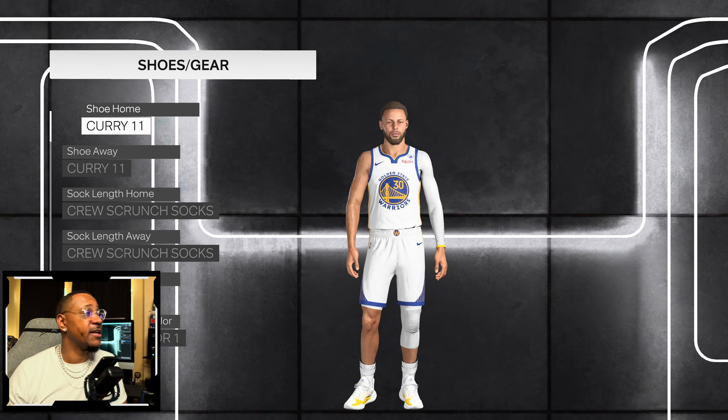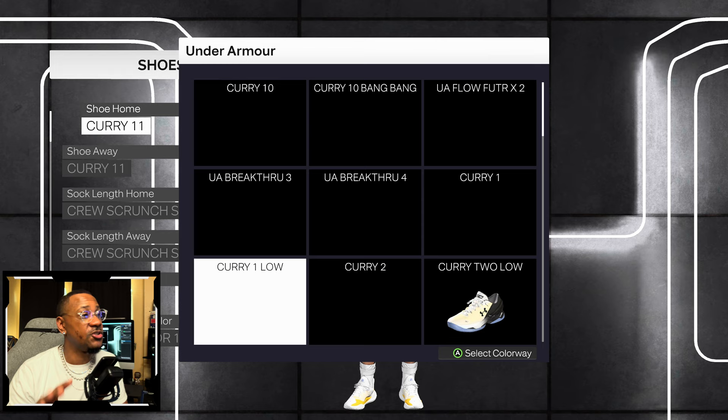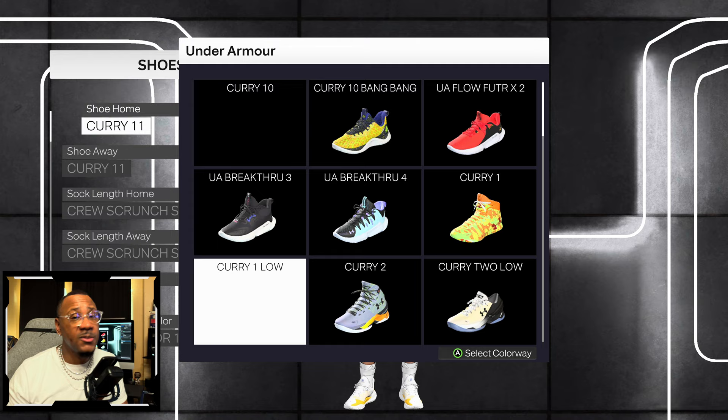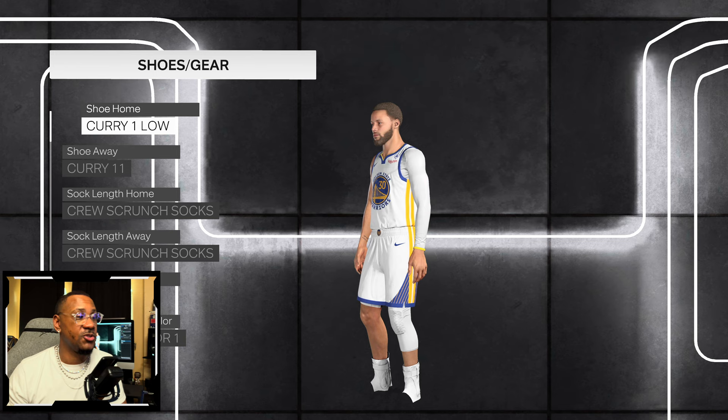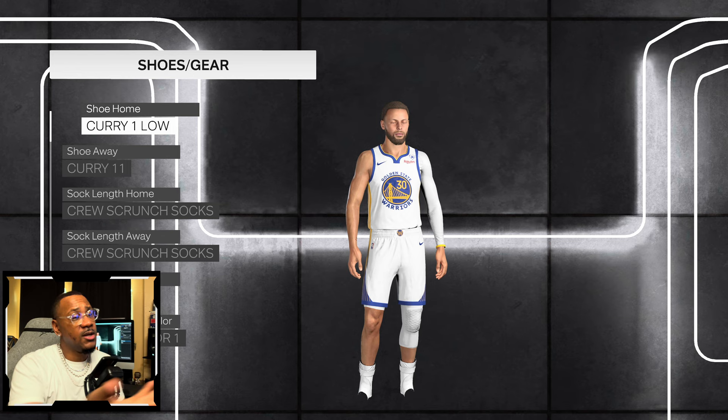Now we're looking at Steph Curry, and yeah, the Curry One Low is an issue — it's an invisible sneaker. I know in previous situations, invisible sneakers normally come into MyCareer or the MyPlayer portion of the game in the store, and 2K can patch them in. But it's been going on like two months and the Curry One Low is just invisible. If you put it on the player, you don't see anything but an invisible shoe. We had similar issues with Dame Lillard in NBA 2K22 or 2K21 with this problem. So that's about four pairs of sneakers that are actually bugged, plus the Kyrie shoe that needs to be added and scanned into the game.